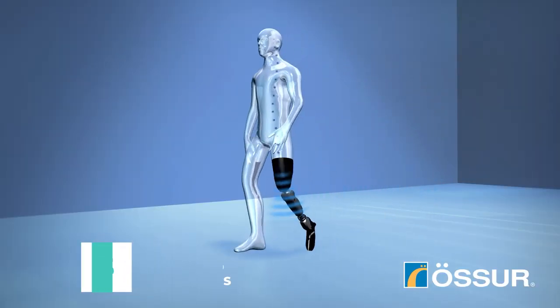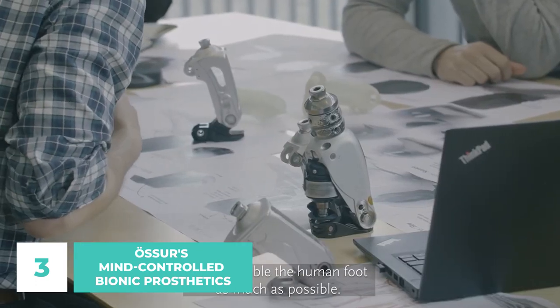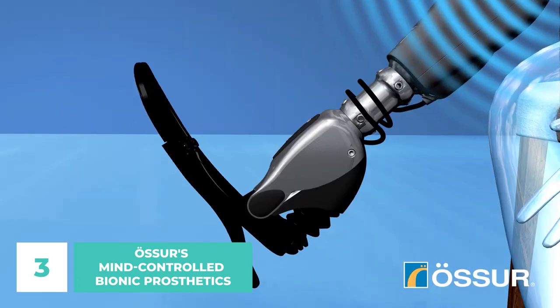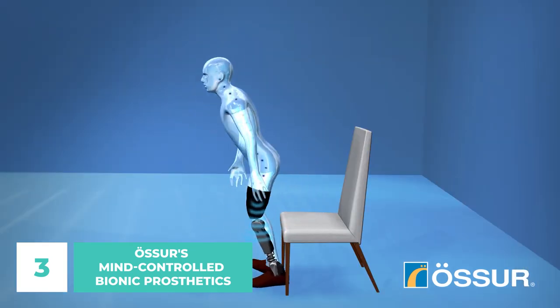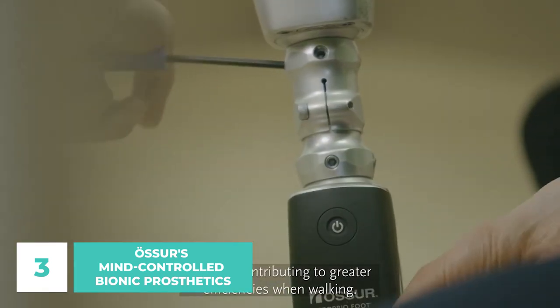Number 3: Auxure's Mind-Controlled Bionic Prosthetics. There were just a handful of businesses working on mind-controlled bionic prosthetics, but the pioneer among them was Auxure, the undisputed leader in non-invasive orthopedics. In 2015, Auxure gave the first two amputees in the world prosthetic legs that could be operated by mental command alone. Since then, their technology has only gotten more sophisticated.